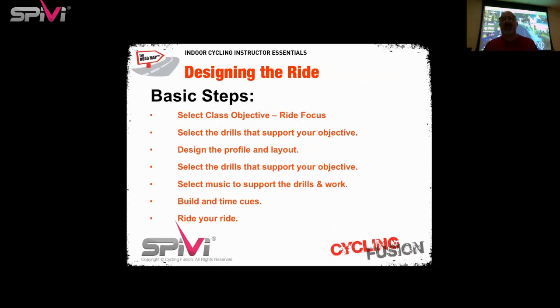Designing the ride — basic steps. First, select the class objective or ride focus: it's super important that your ride has a focus and a purpose. Second, select the drills that support the objective. Third, design the profile and overall layout. Fourth, go back to your drills and confirm they support your objective. Then — even though it seems counterintuitive — the last thing we do is select the music that supports those drills. Then we build and time the cues using the SPIVI Workout Creator. Finally, ride your ride at least once before it reaches your riders to review timing, intensity, and cues.